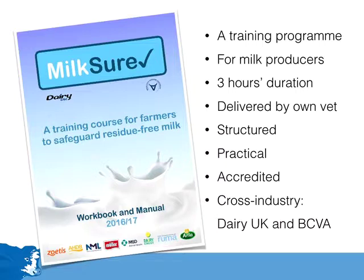It is a structured programme and is very practical too. Both vets and farmers have commented that the training is a very valuable use of their time. On successful completion of the course, a farm becomes Milkshaw accredited. This initiative has cross-industry support and has been developed by Dairy UK with assistance from the British Cattle Veterinary Association.